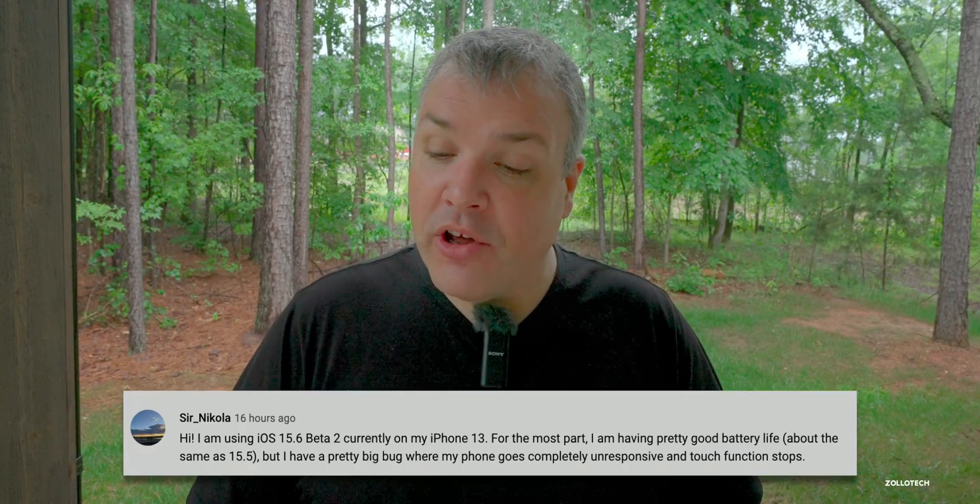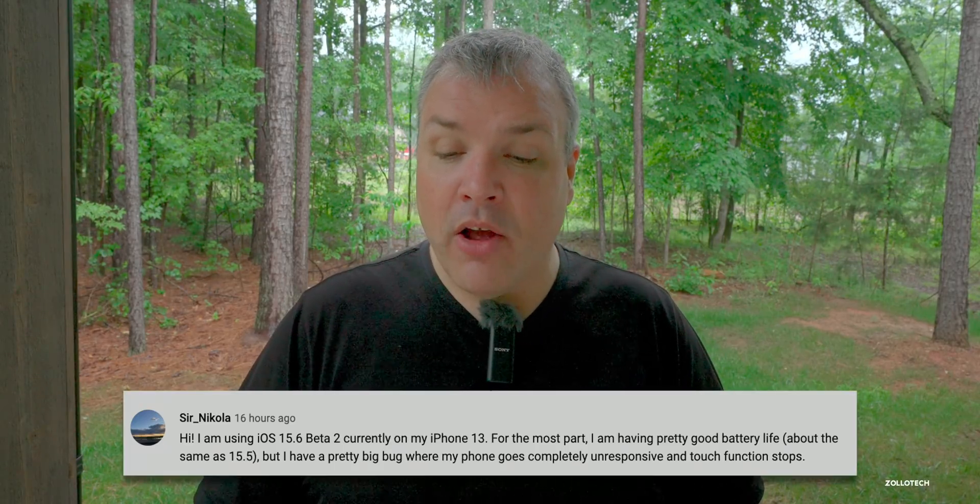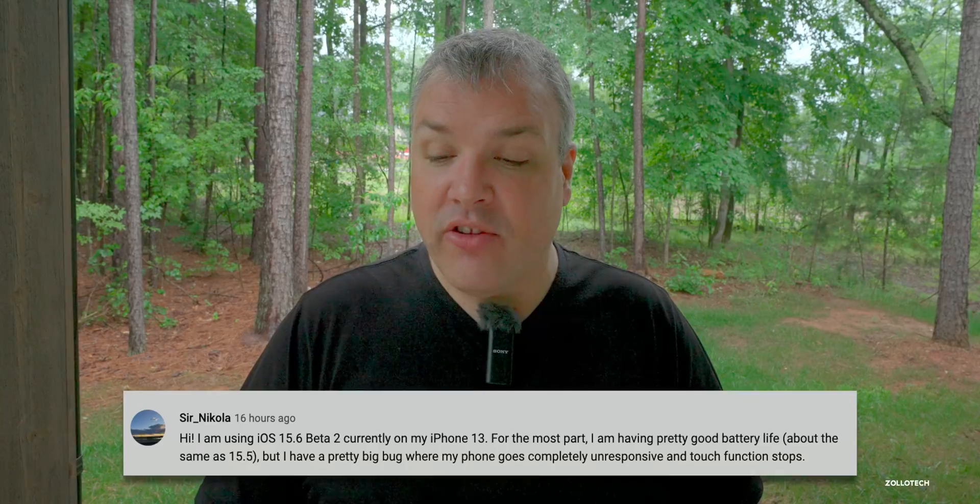Nicholas says he has pretty good battery life on iOS 15.6 beta 2 on his iPhone 13 — about the same as 15.5 — but has a big bug where his phone goes completely unresponsive and touch function stops. As I mentioned earlier, touch was fixed for me but not for everybody. I'm curious if it's related to using a third-party screen protector — I'd love to hear from you in the comments below. That's everything with 15.6 beta 2.